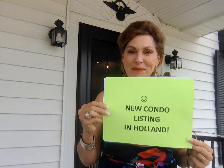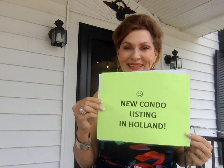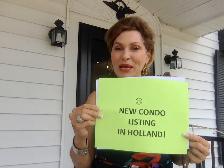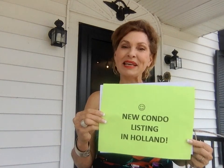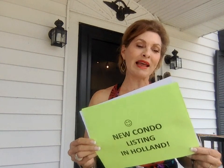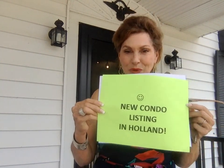Hi everyone, McGilsey & Company has a new condo listing in Holland. It's active and ready for showings. It's two bedrooms, one-and-a-half baths, and it's priced at $175,000. Our address is 11946 Shade Tree Court.